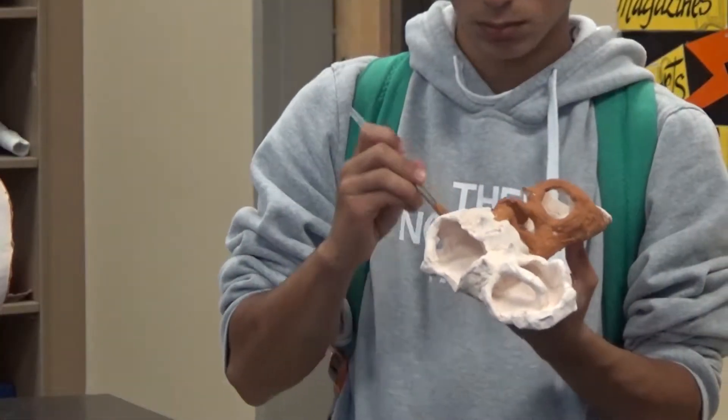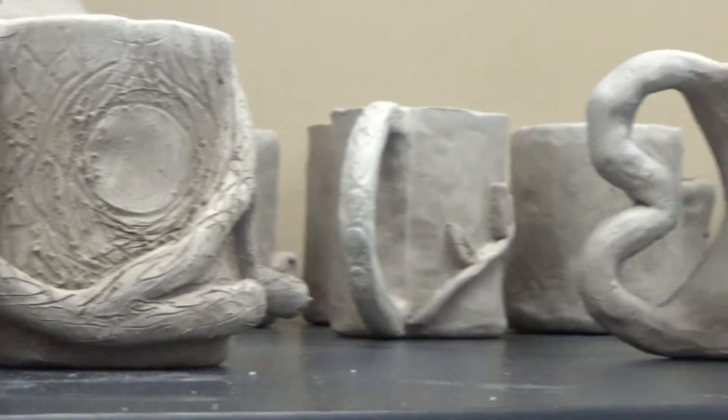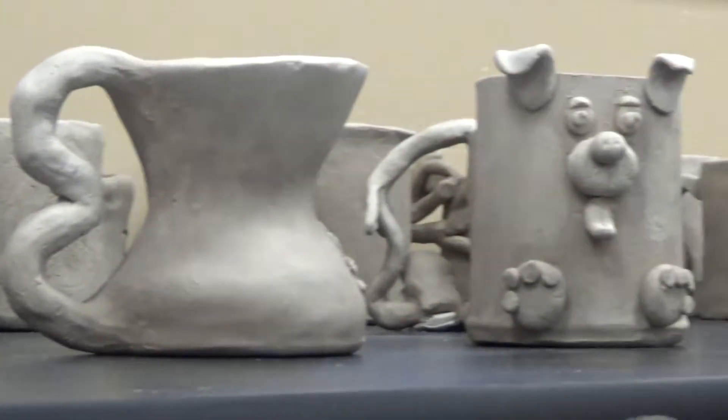Come and look at all the hard work that has been made. Something new is always coming to the display room, from clay mugs to drawings and much more.